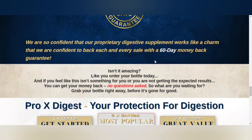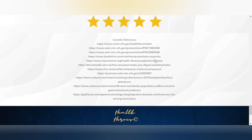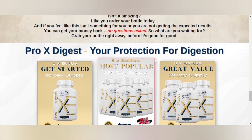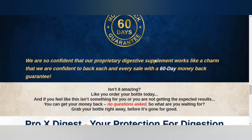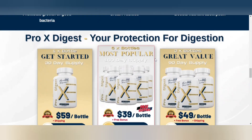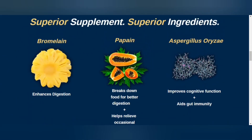According to the creator, Pro-X Digest contains ingredients that have been tested in third-party laboratories and processed in GMP-certified facilities. Each bottle of this formula contains 60 capsules, and the manufacturer recommends that consumers take two capsules daily, 20 to 30 minutes before meals.